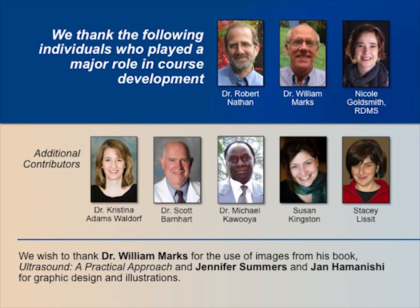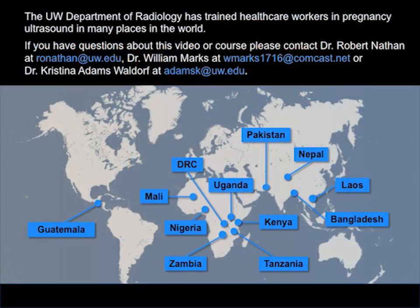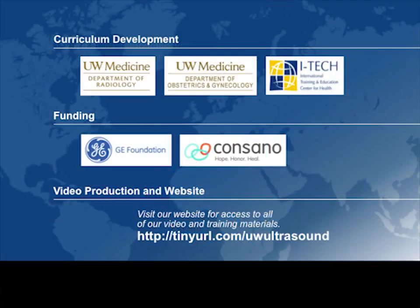We wish to thank Dr. William Marks for the use of images from his book, Ultrasound: A Practical Approach, and Jennifer Summers and Jan Hamanishi for graphic design and illustrations. The University of Washington Department of Radiology has trained healthcare workers in pregnancy ultrasound in many parts of the world. This course was collaboratively developed by the University of Washington Department of Radiology, Obstetrics and Gynecology, and the International Training and Education Center for Health (ITEC). It was made possible through a grant from the GE Foundation, with additional funding from Consano. We are grateful for the video production sponsored by the University of Washington Institute for Simulation and Interprofessional Studies.